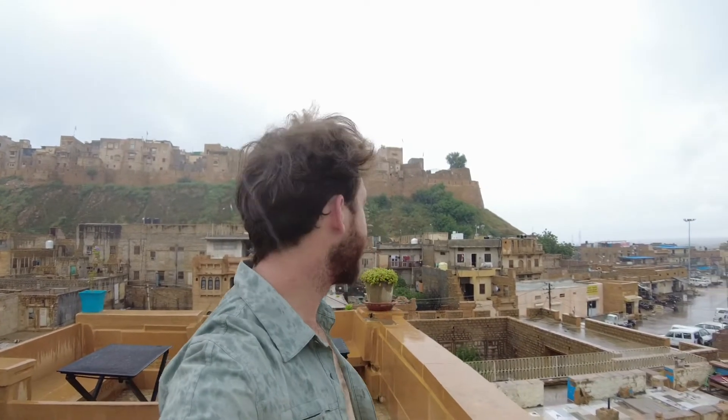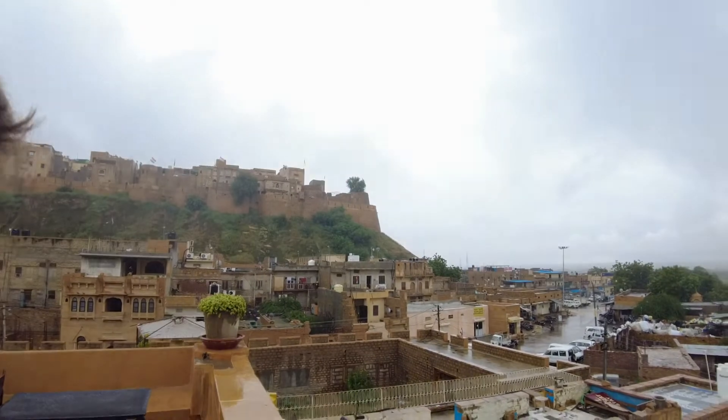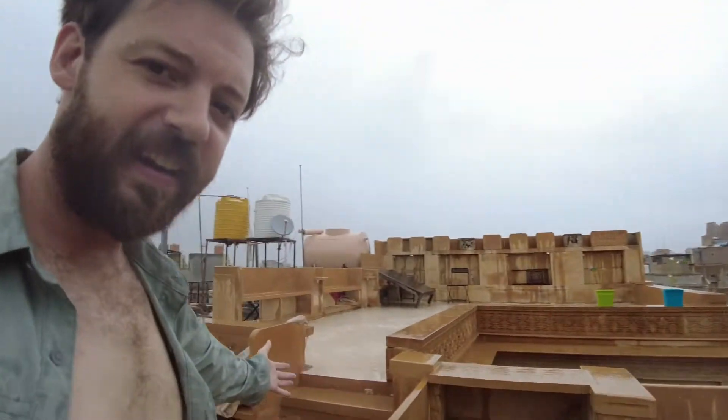Hello from the rooftop of my hotel here in Jaisalmer, Rajasthan. Behind me is another one of Rajasthan's incredible forts. Today I'm going to show you this hotel. Let's get down out of the rain before I get too soaked. I just wanted a nice establishing shot.